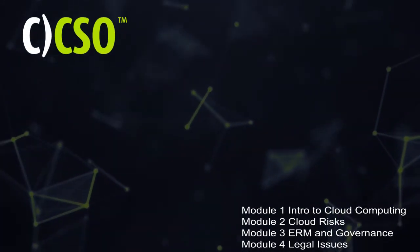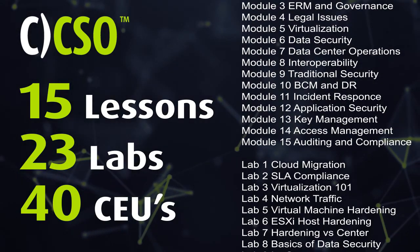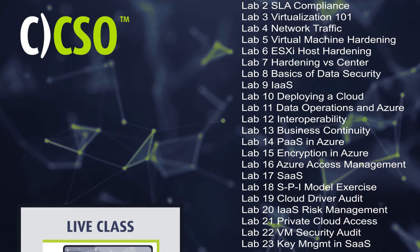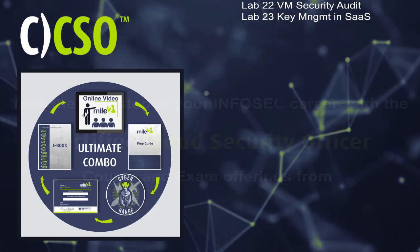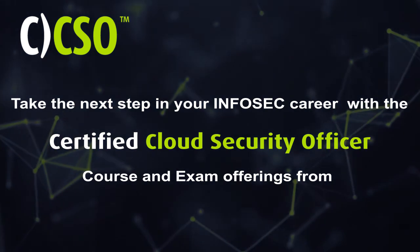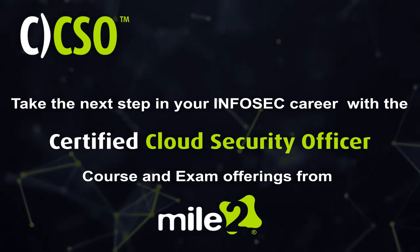The CCSO course contains 15 lessons, 23 labs, and 40 continuing education units and is available as a live class or as part of our ultimate self-study combo. Take the next step in your InfoSec career with the Certified Cloud Security Officer course and exam offerings from Mile 2.